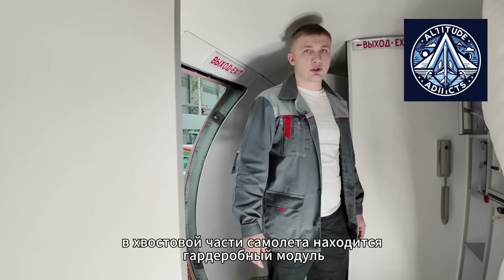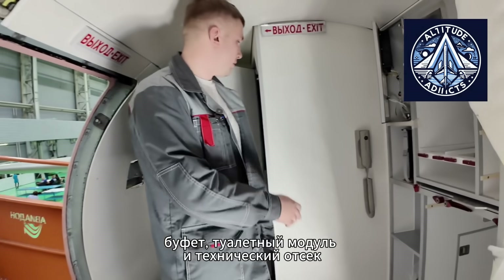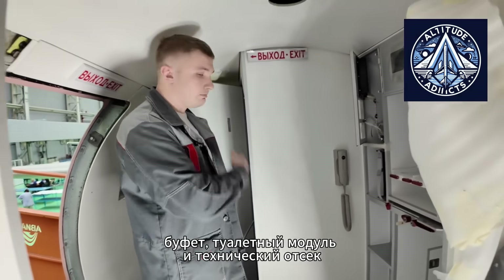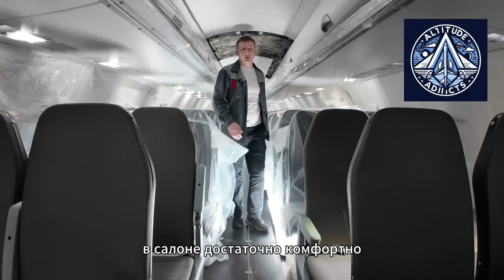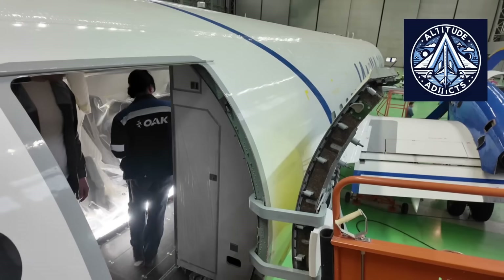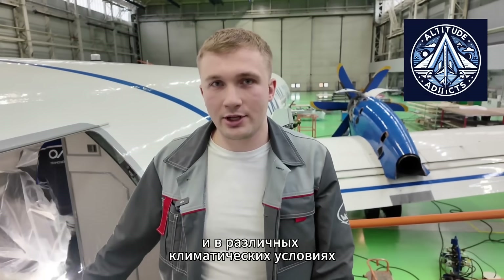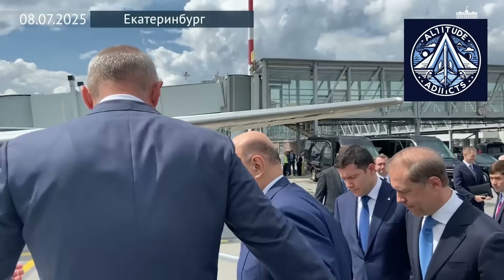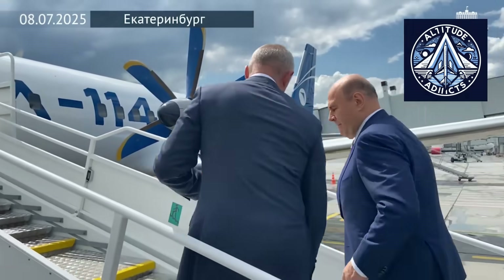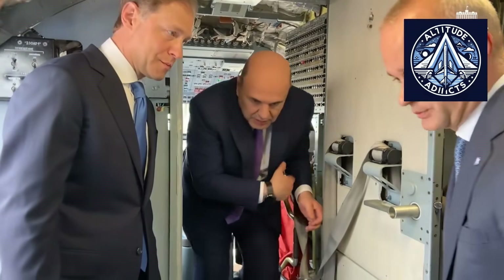The IL-114-300 is an upgraded version of the earlier IL-114 Regional Turboprop. It has been redesigned to meet the operational needs of modern regional aviation, including harsh weather, short runways, and airports with limited ground infrastructure. The aircraft is expected to carry approximately 64 to 68 passengers, depending on configuration, placing it in direct competition with other regional turboprops.